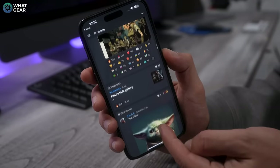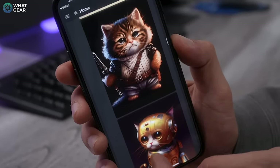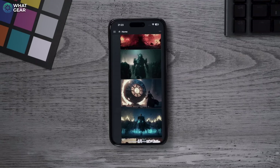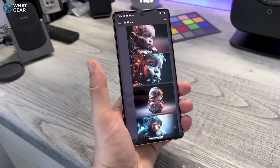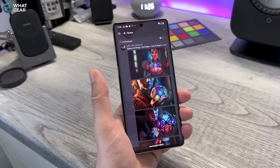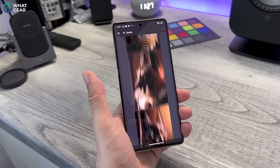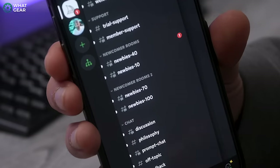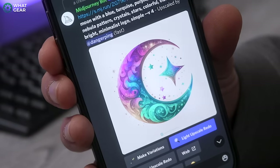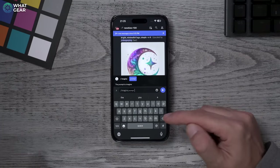Once you're on the Midjourney Discord server, respect the community's rules, read the guides and guidelines. Once you've done that, you're ready to start your trial — you can render 25 images for free. A word of advice: only fools rush in. I used all my 25 renders really quickly, and now I'm subscribed — but I honestly believe it's worth every penny because it is that good. Go to the newbie rooms and write forward slash imagine, then it'll ask you for your prompts.